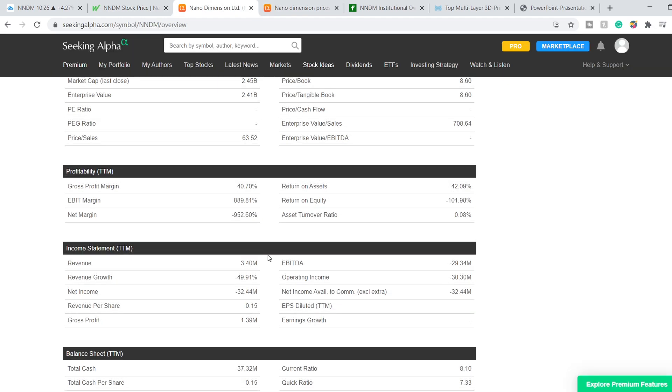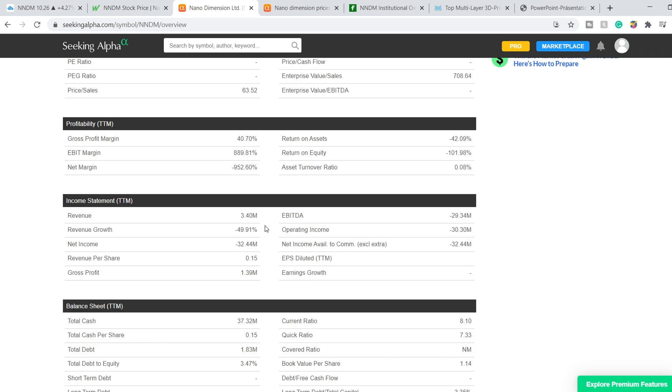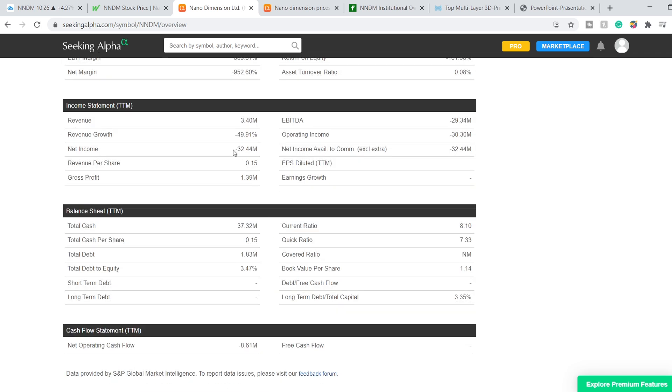Here are some financials about this company. Their total market cap is $2.45 billion and they have a net income of negative $32.44 million, with a gross profit of $1.39 million. They have total cash of $37.32 million with total debt of $1.83 million, which is why the current ratio is way above 2 — it is 8.1. But in a minute I will show you that these figures are a little bit outdated.